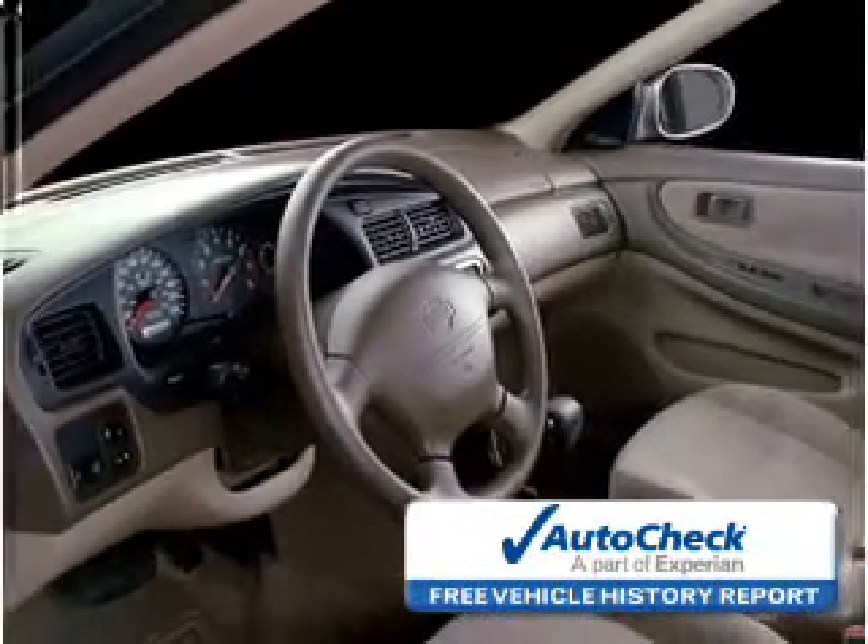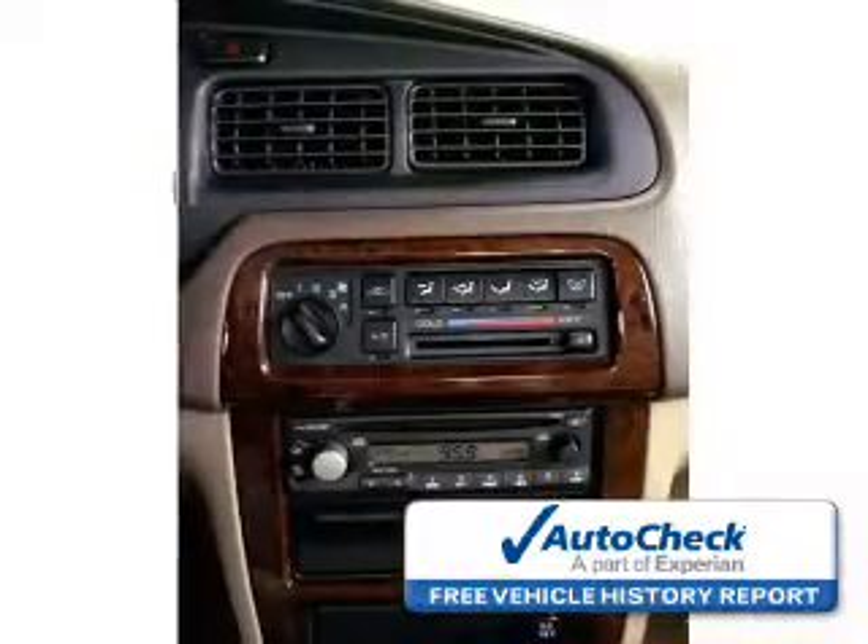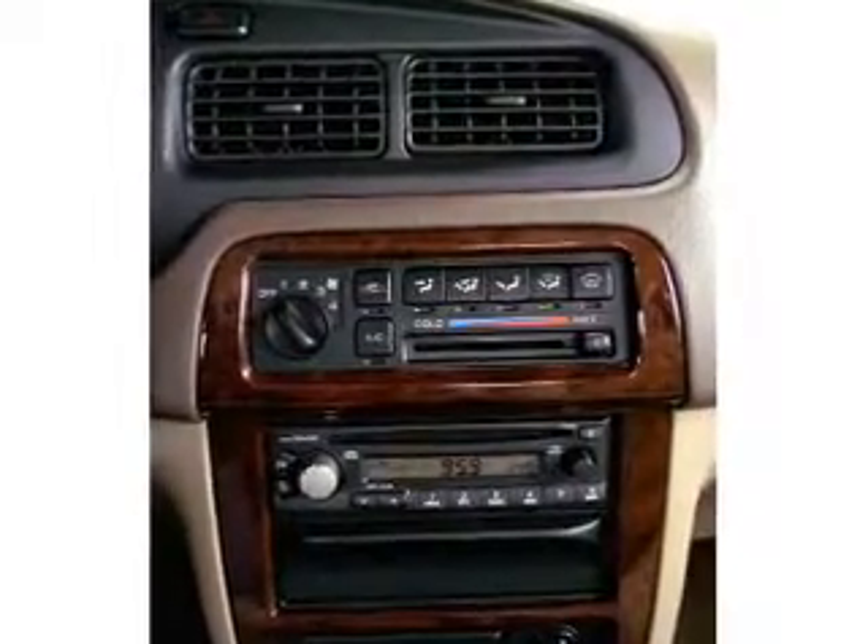The industry's trusted vehicle history provider. Great quality at a great price. Call or click to contact us today.